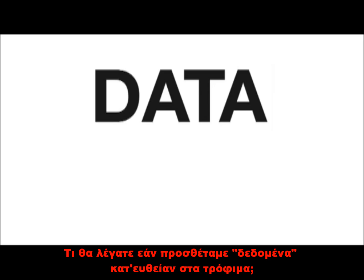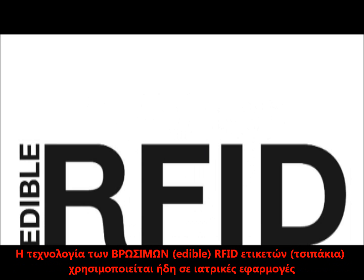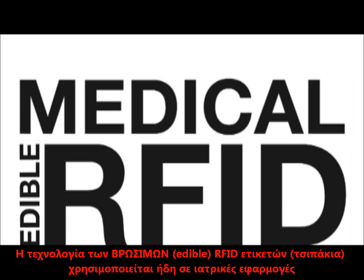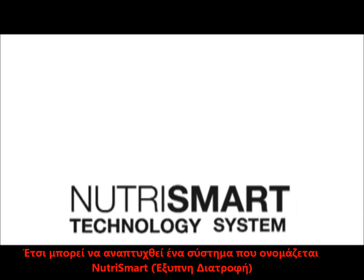What if there were a way to embed data directly into food? Printable RFID tags will replace barcodes on food packaging. The technology of edible RFID tags is evolving and already in use for medical purposes. This way, each intake will be tagged. This technology will enable a system we call NutraSmart.